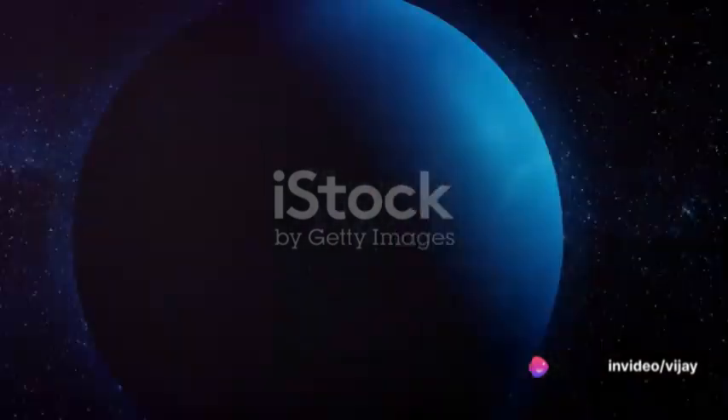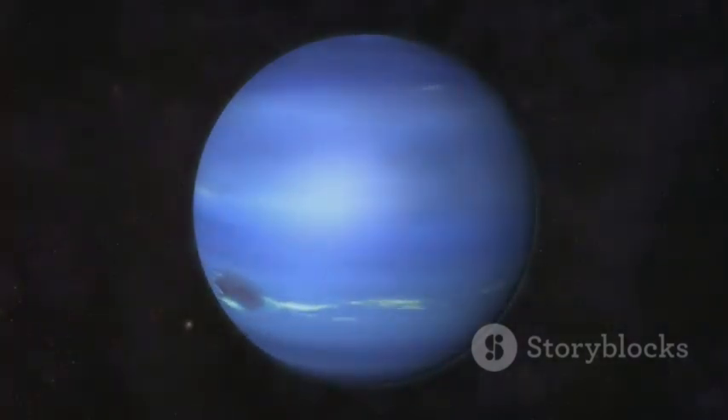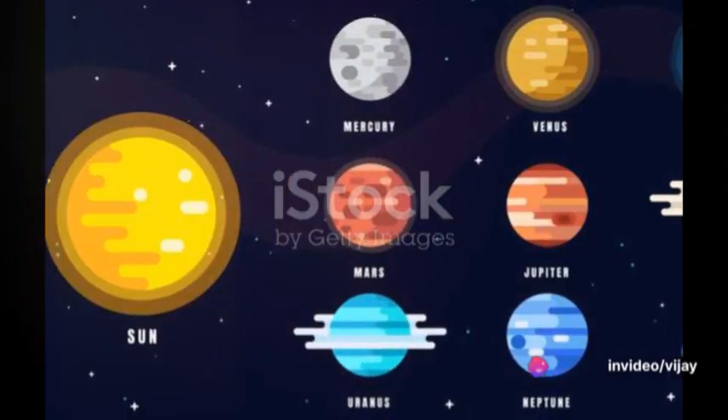Lastly, we reach Neptune, the farthest planet from the Sun. Known for its intense blue color, Neptune suffers the strongest winds of any planet in the solar system, reaching speeds of more than 2,000 kilometers per hour.